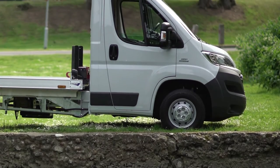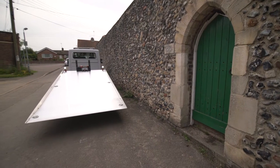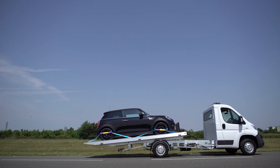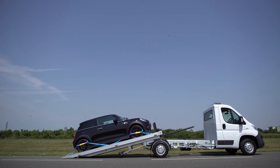Mounted on a 3.5-ton chassis cab, the T35 is extremely maneuverable in tight, narrow conditions and provides a cost-effective and economical way to haul many of your light transports and accident-damaged vehicles.